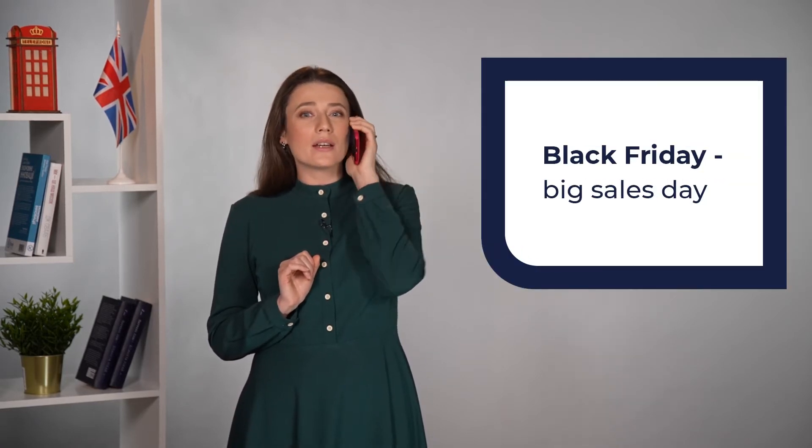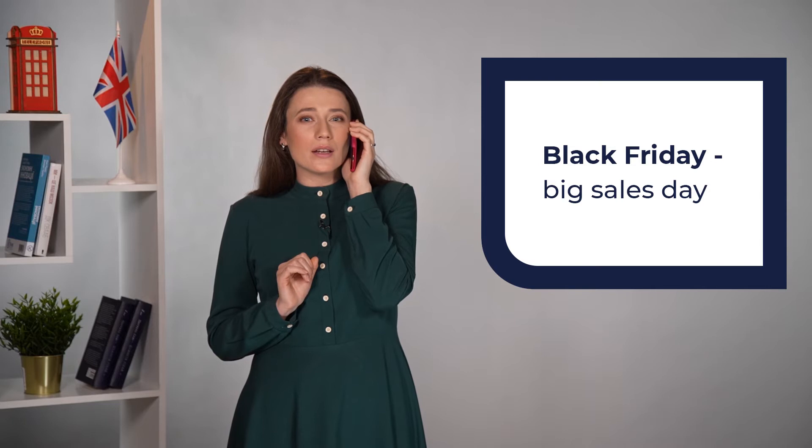You are in the shopping centre! By the way, can you tell me more about shopping in the USA and Black Friday? Really? You have posted about it on Facebook? Cool! I'll read it now!